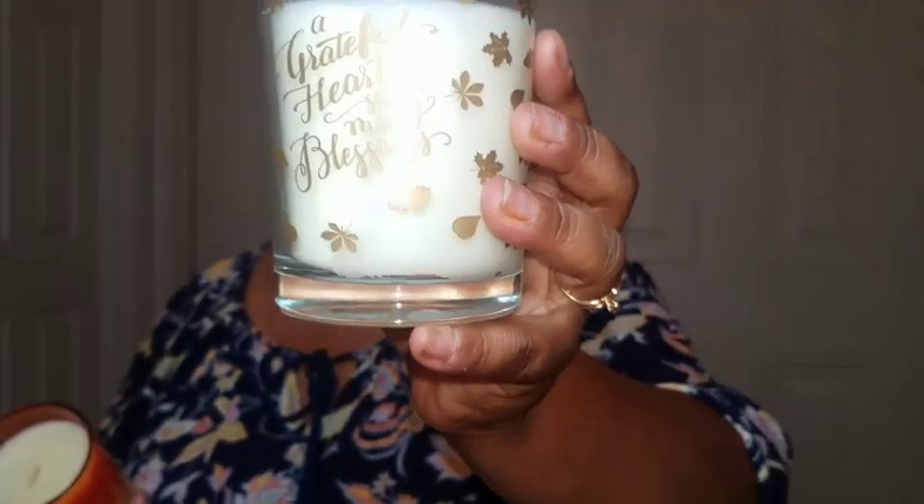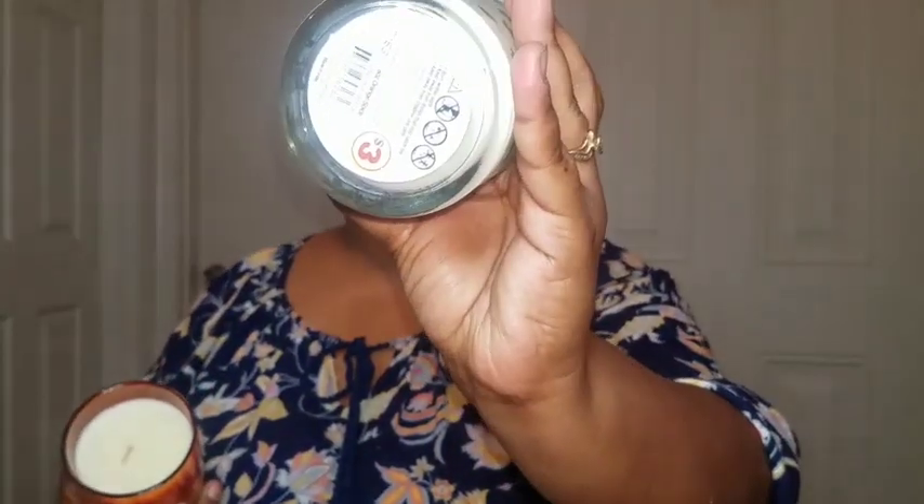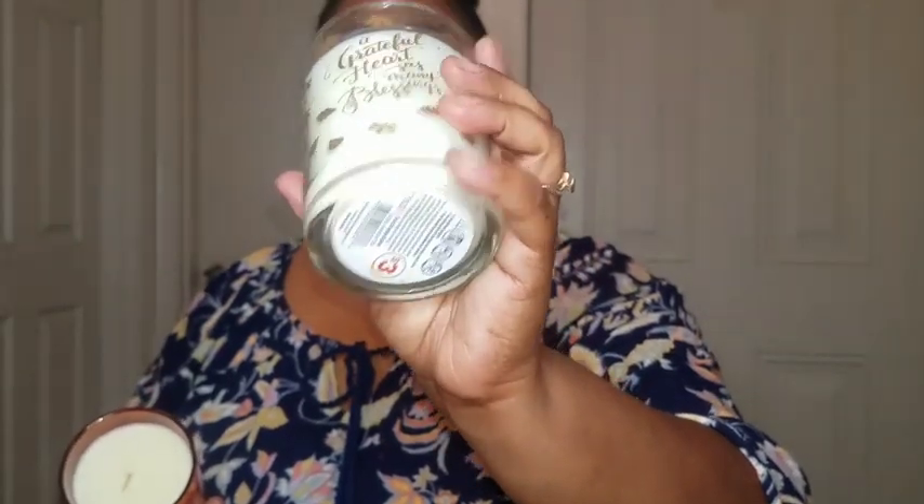Dollar Tree has these new candles from Family Dollar. This one says 'A Grateful Heart Sees Many Blessings' and it's got the leaves on both sides — really nice. You can see the Family Dollar symbol at the bottom. It says orange spice but you really can't smell it. This one says 'Hello Autumn' and it's three dollars at Family Dollar — this one has a strong cold sniff smell, really good. I was so excited to find those.